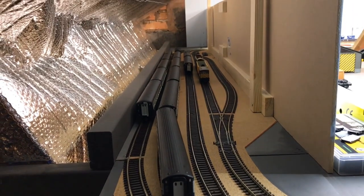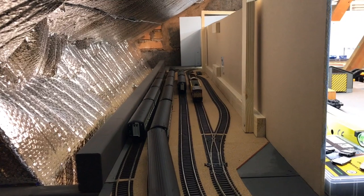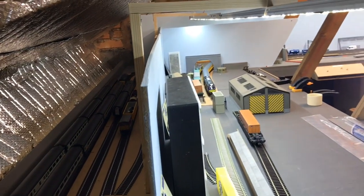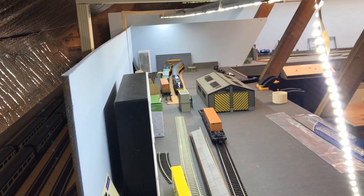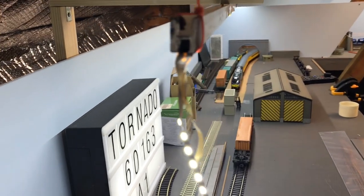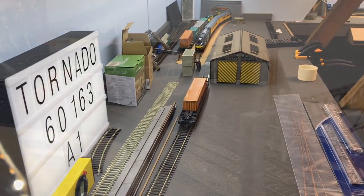We're behind the scenes now. This is the Fiddle Yard, which is further to the left. You can just about see Colwich Junction TMD way off up in the distance there on the right-hand side. These back boards are removable for ease of access, because if I get any derailments or mishaps behind there in the Fiddle Yard, it's quite difficult to get to if these boards weren't removable. I'm going to leave them blank for the time being.